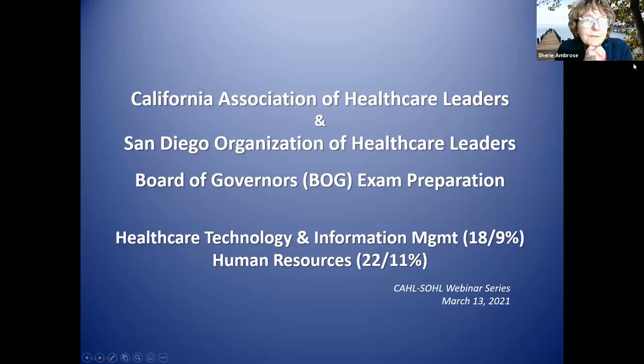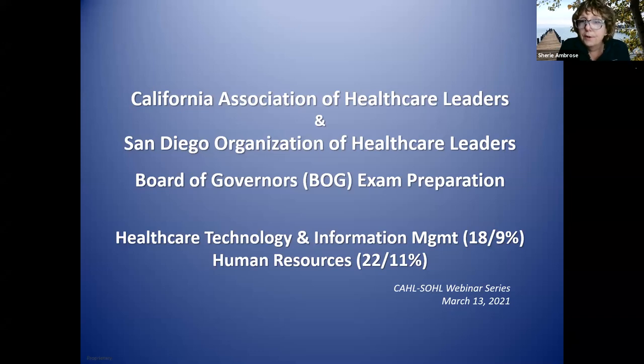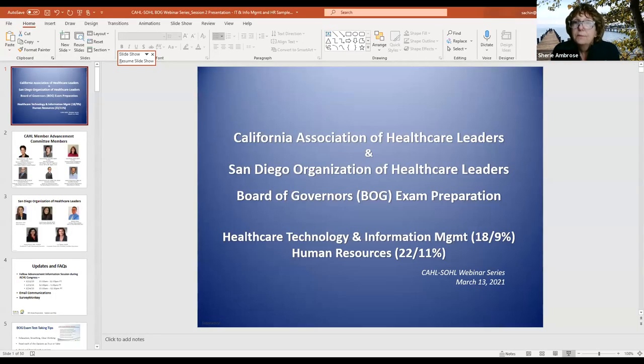Welcome to the California Association and Health Care Leaders and San Diego Organization of Health Care Leaders Board of Governors exam preparation session. We're letting participants in. As a reminder, you'll be on mute, but we'll use the chat room to make this interactive. Put questions in the chat room; if we don't have an answer right away, we have a parking lot and will get back to you. Welcome—more folks are joining and we'll get started in just a few minutes.